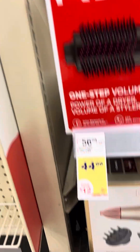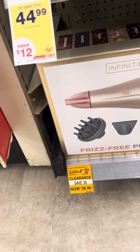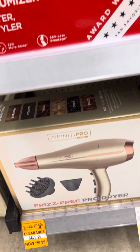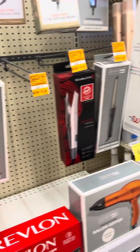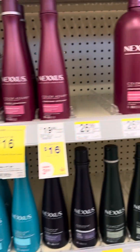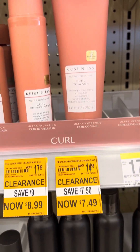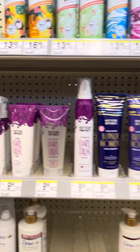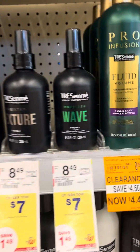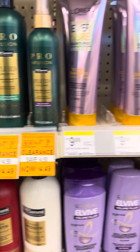There's a blow dryer here on clearance for $26.99 — it's normally like $52, so that's a really good deal. There's some Neutrogena on markdown, and some Kristin Ess products. There's some TRESemmé — I know we have coupons on those all the time.